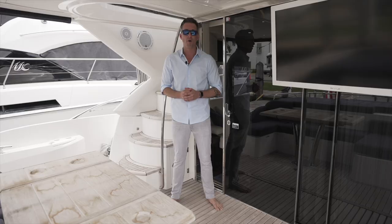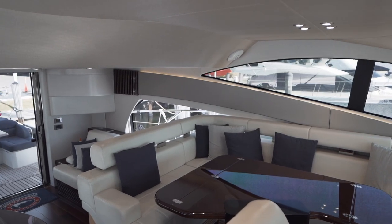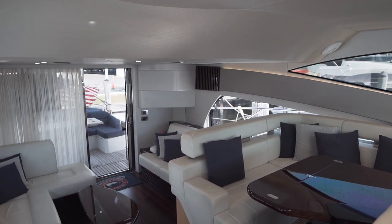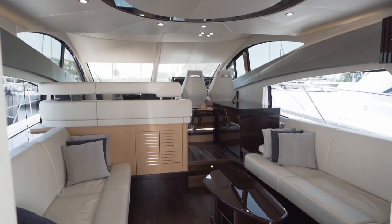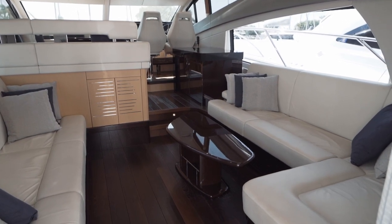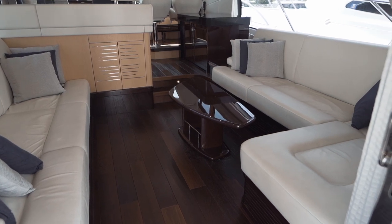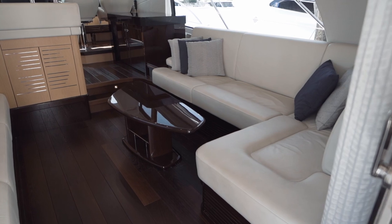We're going to start this walkthrough in the salon. The quality of finish and functionality is really surprising for this size boat, with conversational areas seen throughout. Some of the biggest changes have been made in the salon with the port hand side walkway, which has been replaced with a comfortable sofa to create a more sociable environment.